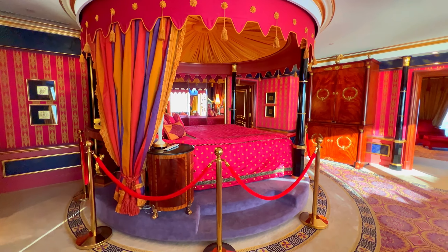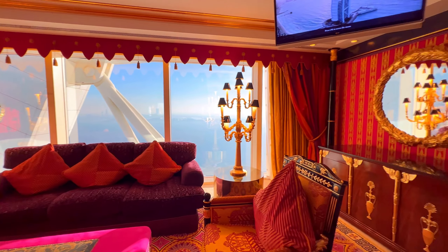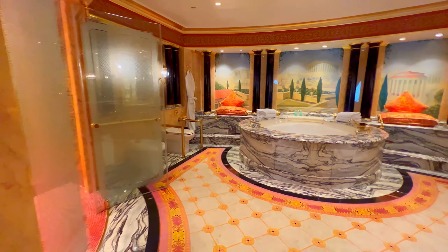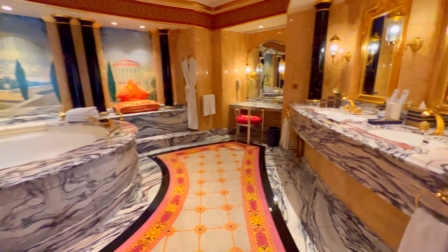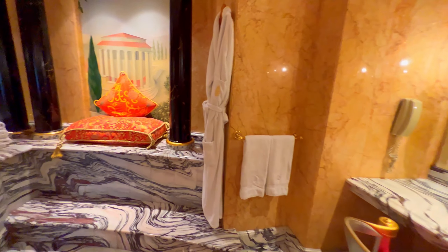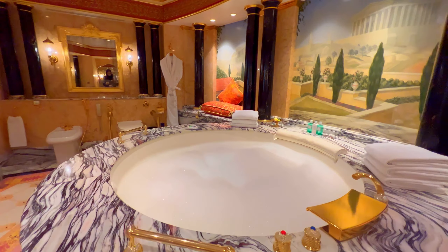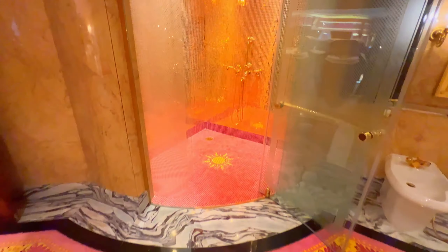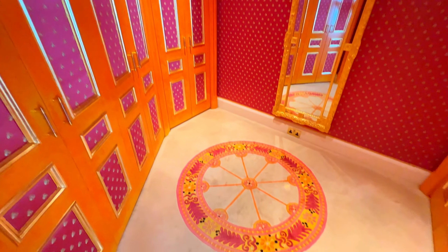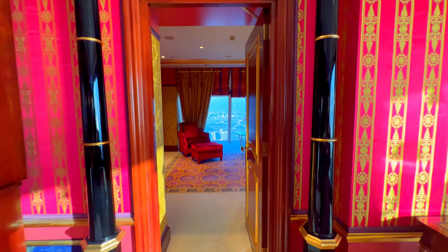The theme of the Burj Al Arab suites is based on four elements of nature: earth, air, water, and fire. Each suite is designed to reflect one of these elements, creating a unique and luxurious experience for guests. The earth suite features warm colors, natural materials, and an earthy ambience, creating a cozy and inviting atmosphere. The air suite is designed to create a sense of weightlessness with light colors, soft textures, and a breezy feel. The water suite is inspired by the ocean and features a calming blue color scheme, wave-like patterns, and water-inspired decor. The fire suite is designed to create a sense of warmth and passion with bold colors, dramatic accents, and fiery details.